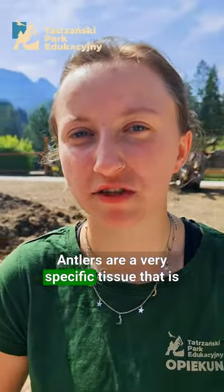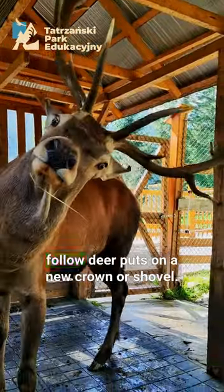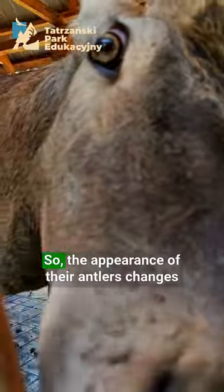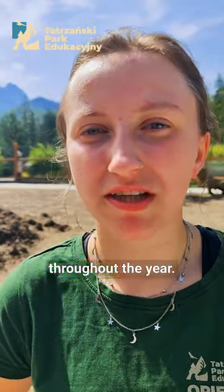Antlers are a very specific tissue that is shed every year, and every year a deer or fallow deer puts on a new crown or shovel. So the appearance of their antlers changes throughout the year.